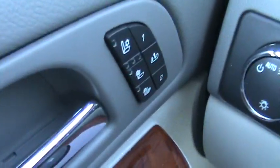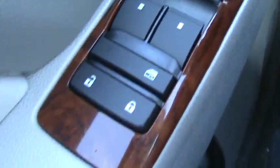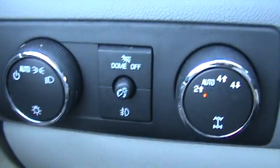You can see there are nice running boards along here to help you get into the vehicle. And you can see nice leather seats here. Your heated and cooling seats are available as well.